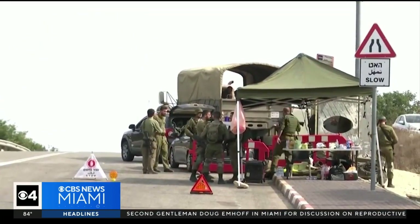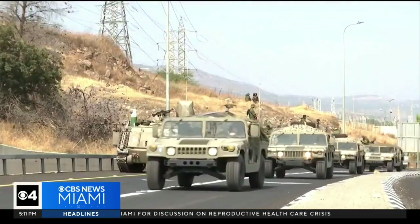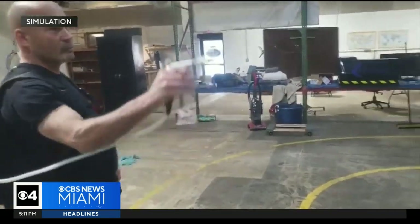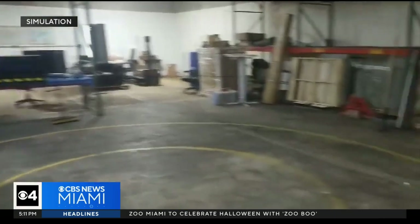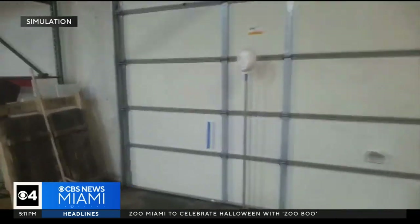Krupkin also works for Caliber 3, the counterterrorism and security academy that trains the Israeli army, police, and other government agencies. He believes every civilian really should be carrying this, and said the device could be used in close quarters without impacting the soldier — like in the spiderweb of tunnels under Gaza.